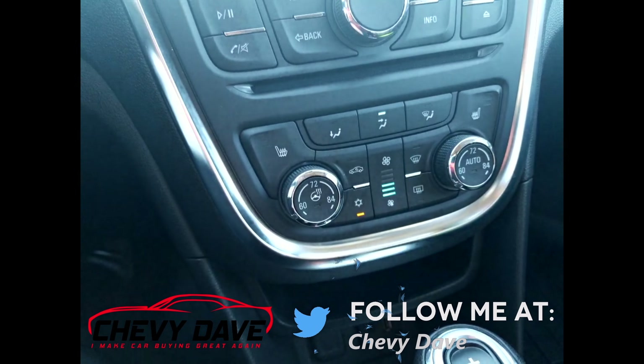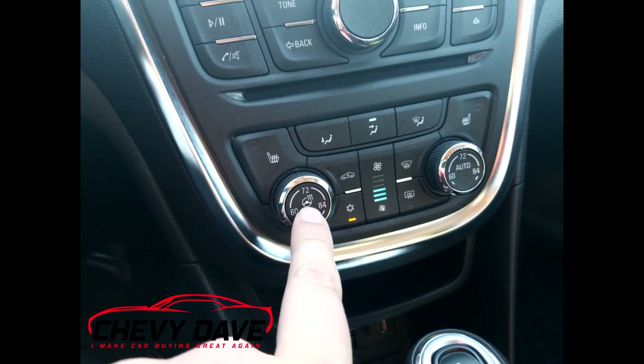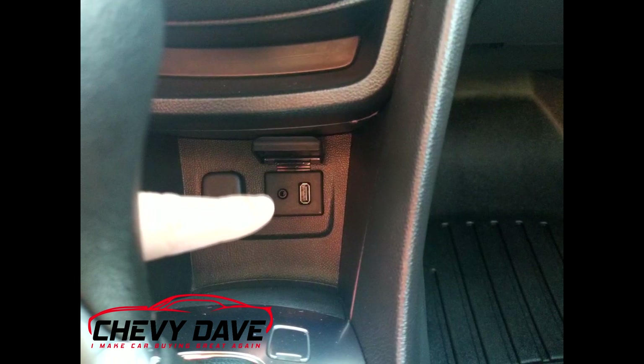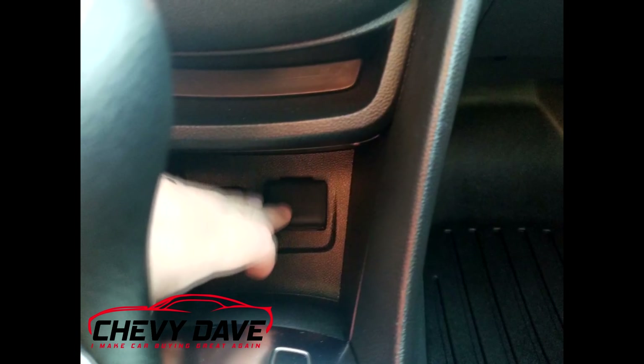Over here you have your climate controls. It does have heated seats for the passengers and a heated steering wheel as well. Down here you have a 12-volt outlet along with an auxiliary input and a USB port.